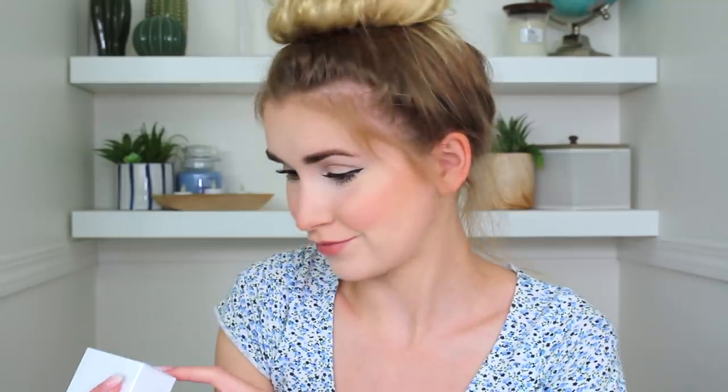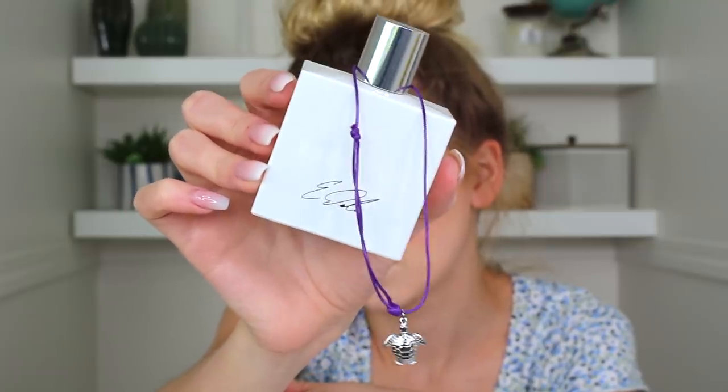Now let's smell their signature scents. In no particular order, I'm going to do Ethan's scent first. The packaging is very cute — sleek white, 1.7 fluid ounces. It's very well packaged. On the top it has Ethan's signature — he has a good signature. And here is the scent packaging — there's a little bracelet or anklet in their signature purple with a little turtle on it, very cute. And here is the bottle, so sleek and clean.